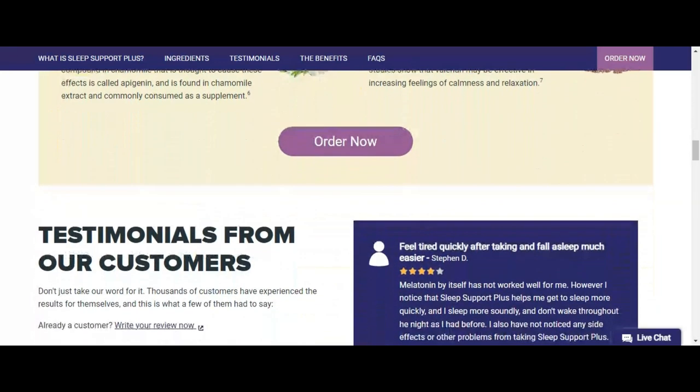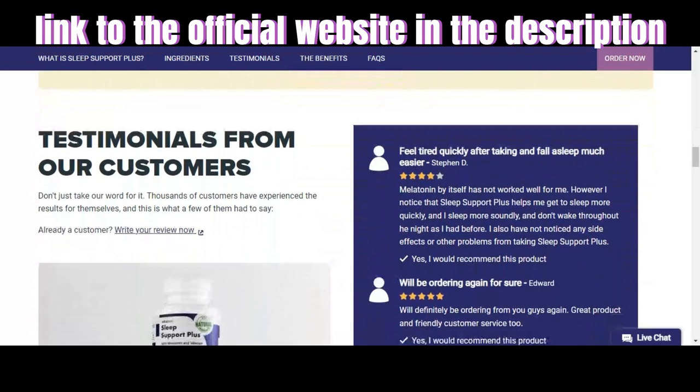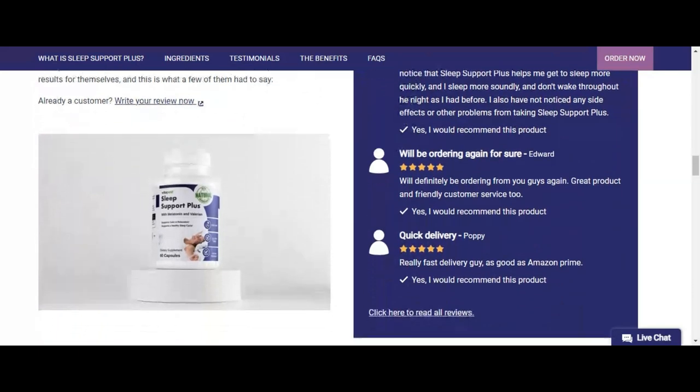Ingredients include tryptophan, melatonin, fruit extract, chamomile, and valerian. Sleep Support Plus also includes 90% of your daily vitamin B6 value.